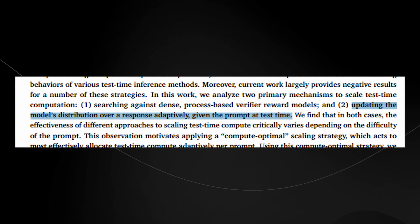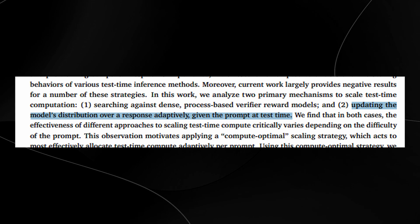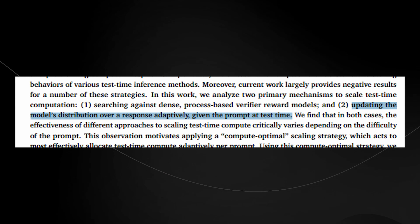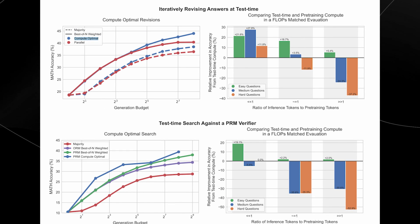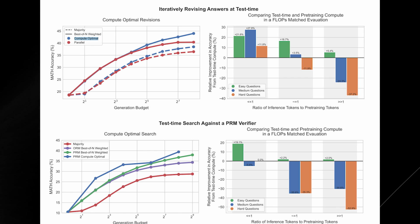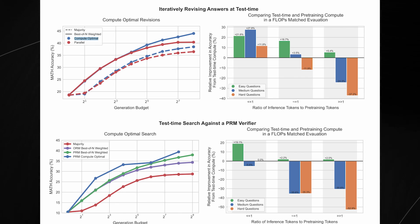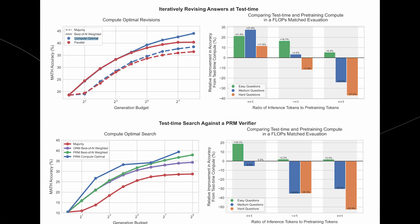Now let's bring these two concepts together with what the researchers call a compute optimal scaling strategy. At its core, compute optimal scaling is about being smart with how we use computing power. Instead of using a fixed amount of compute for every single problem, this strategy allocates compute resources dynamically based on the difficulty of the task. Imagine you're running a marathon — you wouldn't sprint the entire way; you'd pace yourself, running faster in some sections and slowing down in others. Similarly, if the model is given an easy problem, it might not use much compute at all. But if the problem is tough, the model will allocate more compute to think more deeply, use verifier models, or make adaptive updates to find the best answer.